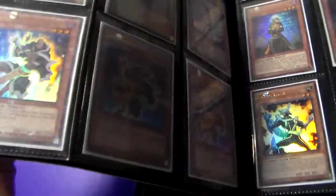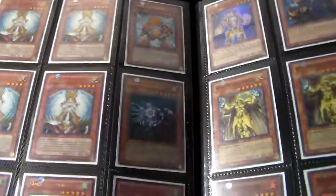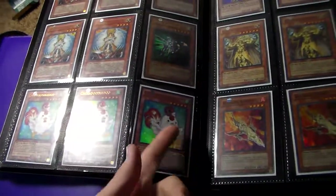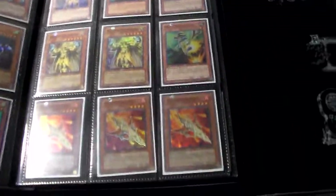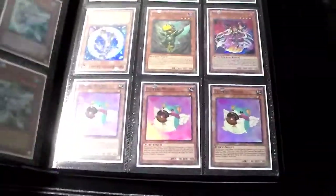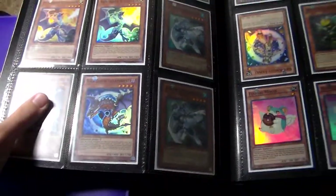Next we have some Gravekeeper stuff, some Phantom Knight stuff, more Gravekeepers. Some ultra Honest, Junk Synchron, some Cockadoodle Doos — these two are first edition from Judgment of the Light, this one's from the mega pack. That's a mega pack Yamato, some super Kuras, Astral Pack Scarecrow. These are supers from Force of the Breakers sneak peek, some super Armageddon Knights, some Chaos Dragons, and some super Bubble Man.